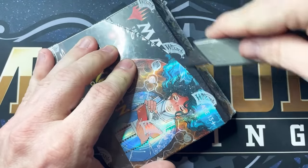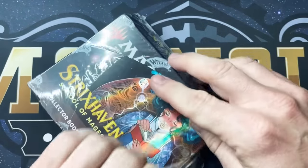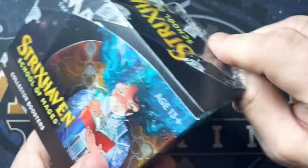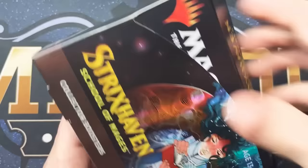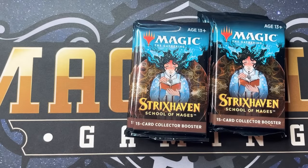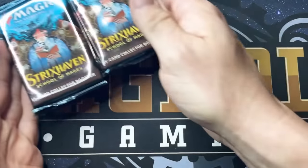If you haven't subscribed yet, please do so. Like the video and leave me a comment — that gets you in on the giveaways we do here. We're pretty close to 9,000 subscribers and when we get there I will be giving away a box of Strixhaven. Let's open this thing up. From what I can tell, the Japanese alternate arts are going to be sick — that is what we're after.